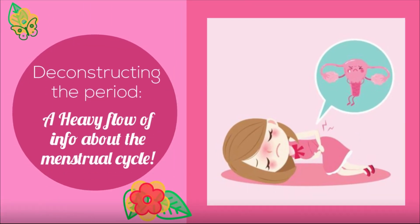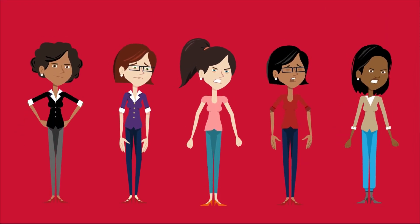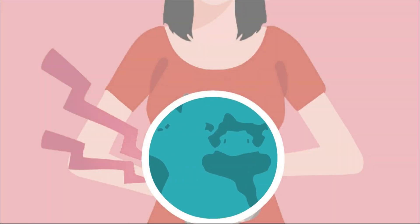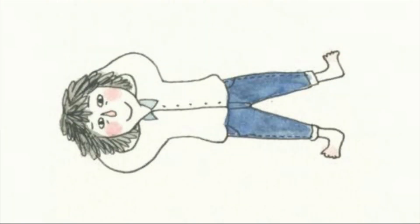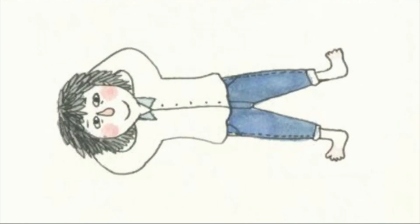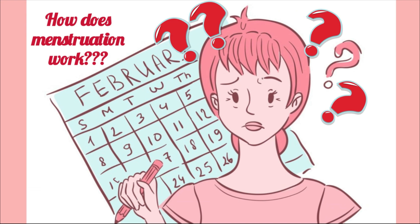Hi everyone, welcome to our video. Today, we will be discussing the notorious period. Almost all women must deal with the trials and tribulations of menstruation at some point in their lives. The cramping, aching, and seemingly never-ending bleeding have been familiar but dreaded sensations to women all over the world since the beginning of humanity. But though we may understand how our body is feeling during that time of the month, there is a lot more going on behind the scenes. So, how does menstruation work?